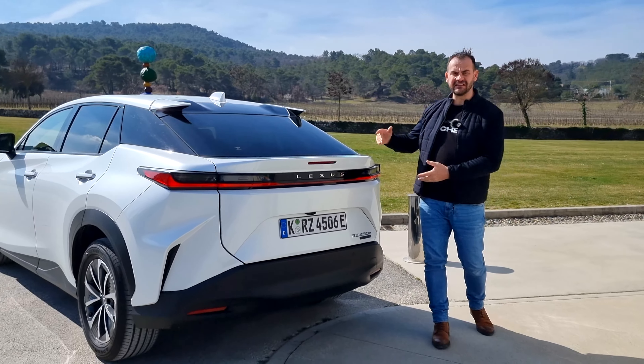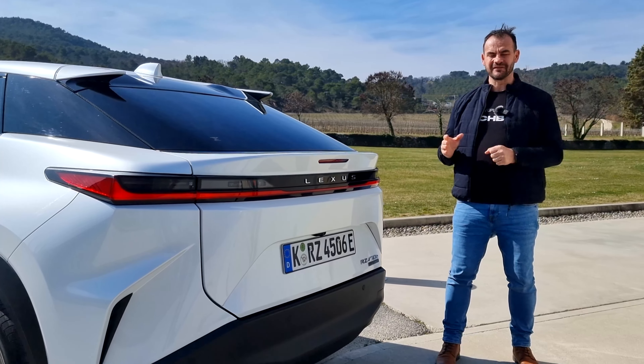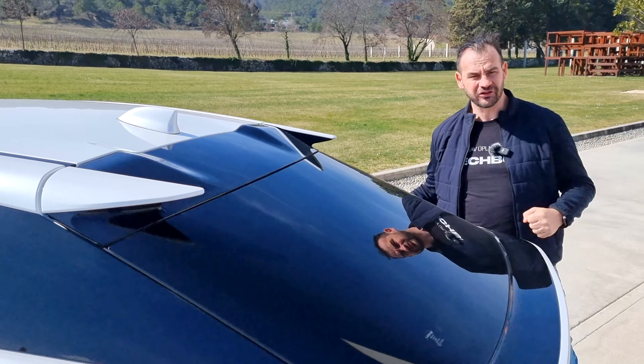Osobne sa mi RZ-ko asi najviac páči zo zadu. Podľa mňa je to taký najdynamickejší Lexus. Všimnite si najmä úzke zadné svetlá, ktoré sú samozrejme prepojené, takže svieti celá zadná časť. Nechýba nápis Lexus. A čo je ešte veľmi zaujímavé – všimnite si tento vrchný spoiler, ktorý je tu vlastne tak trošku naznačený. Mne to pripomína také čertovské rožky, asi kvôli aerodynamike je to lepšie.